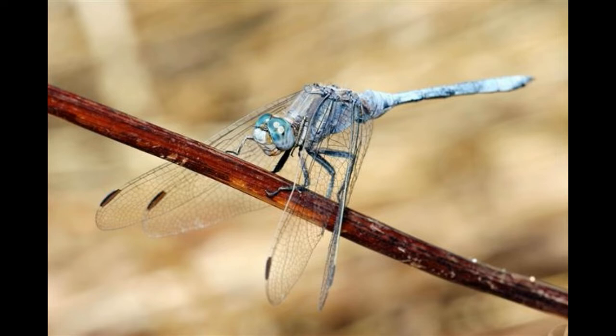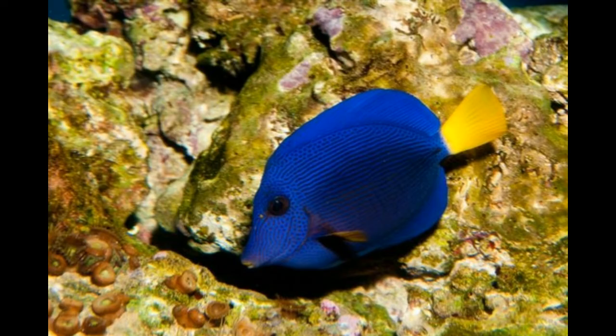Blue-ringed Octopus: these species live in tide pools and reefs of the Indo-Pacific waters. They have a yellowish skin with bright blue rings. They are docile but can bite if provoked. The bite is highly poisonous and there is no antivenom available yet. Interesting fact: this is one of the deadliest marine animals. In spite of its small size, its venom is powerful enough to kill 26 humans within minutes.